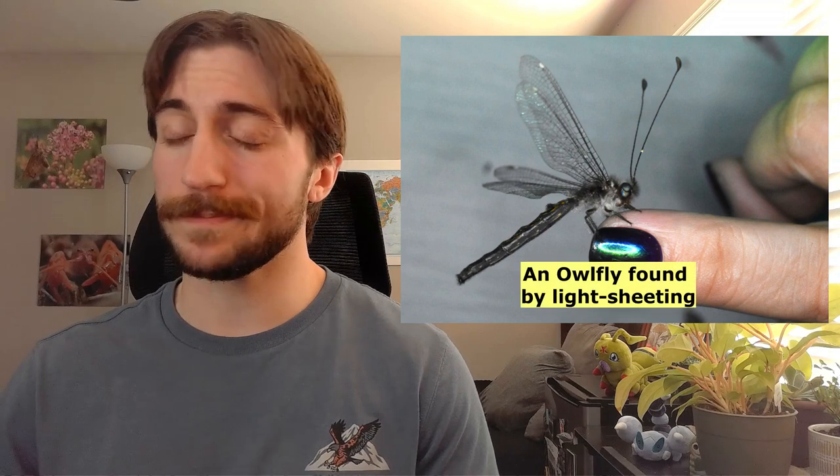That being said, if you're looking to see some Neuropterans up close, light sheeting — or better known as mothing — is a great way to do this. Get some friends together, hang up a white sheet, and see what flies onto it. It may take a while, but it's a great way to spend an evening. Mercury vapor lights work perfectly for this. Just make sure when you're done to turn off the light.